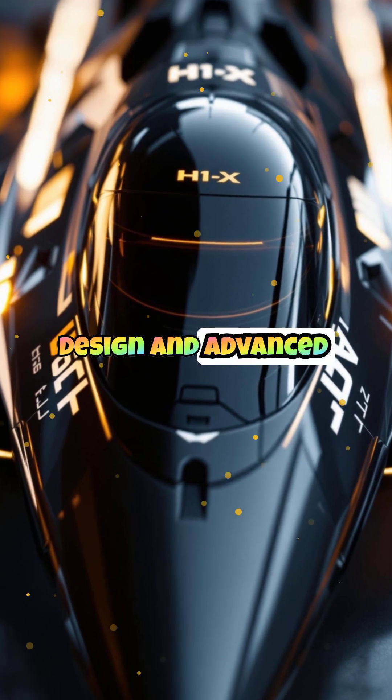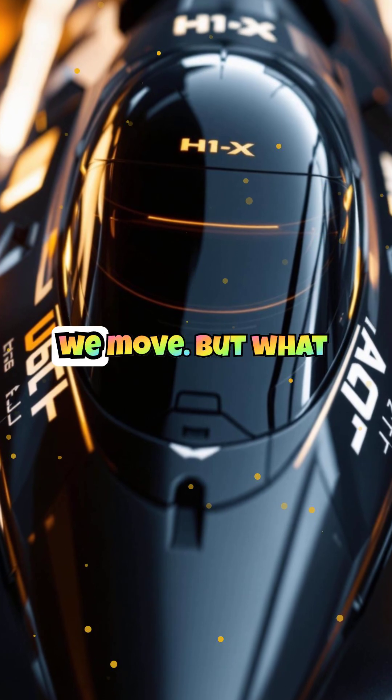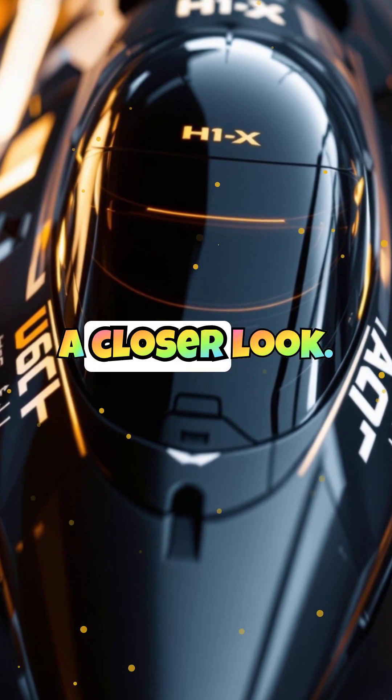With its sleek design and advanced technology, the H1X is set to revolutionize how we move. But what makes it so special? Let's take a closer look.